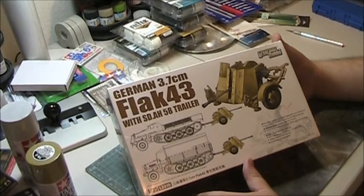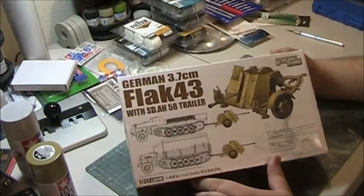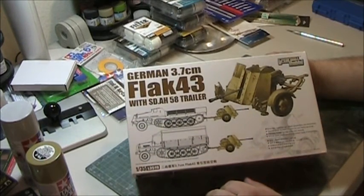They make wonderful photo etch, turned metal barrels, and other accessories for ship models and aircraft models as well. They have a really extensive line of accessories. I think that's how they got their start.